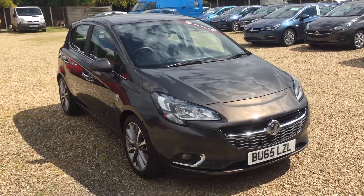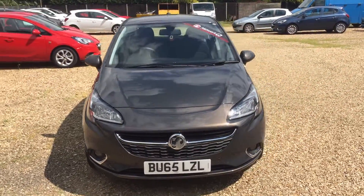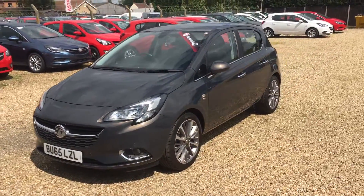Welcome to Twells of Billinghead, and thank you for viewing our 2015 65-plate Vauxhall Corsa, 1.4 turbo, SE specification, 5-door.